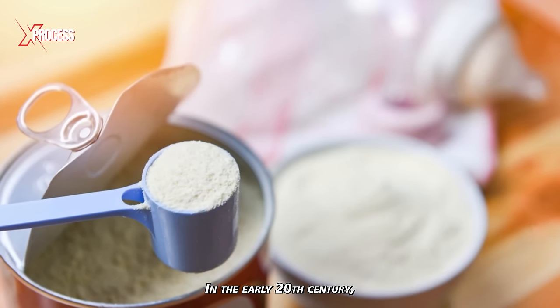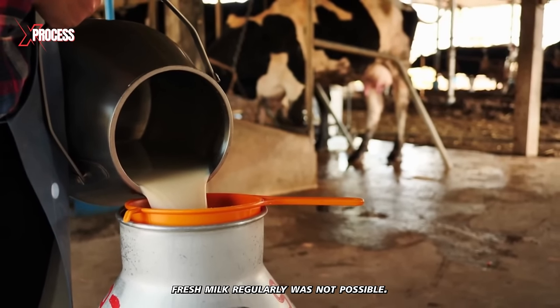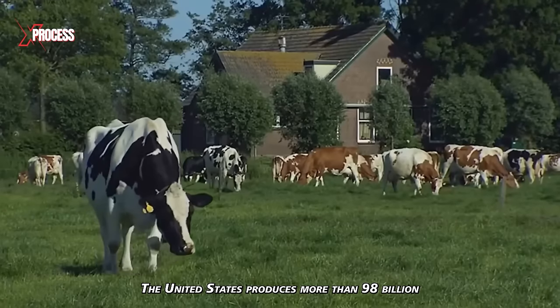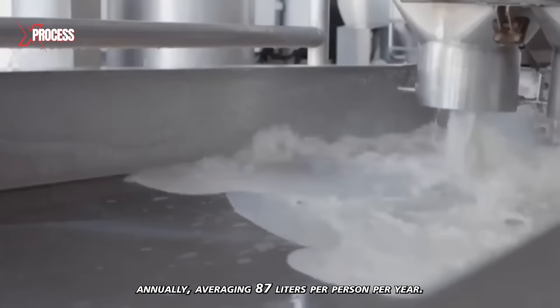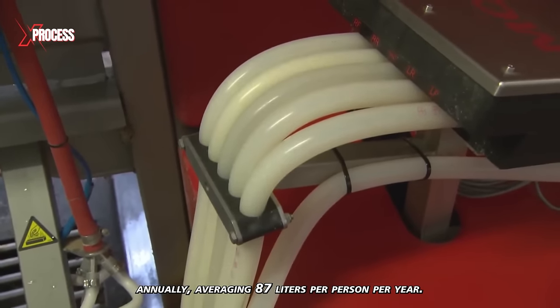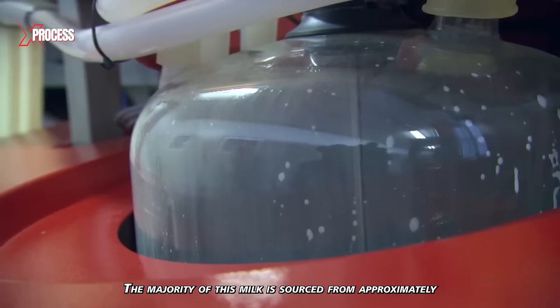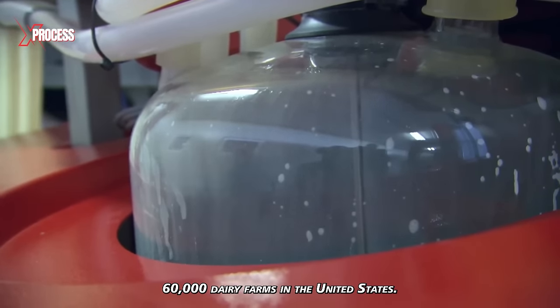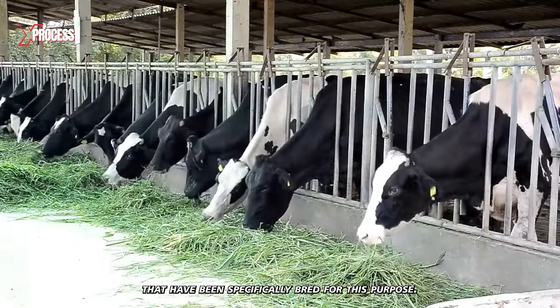In the early 20th century, it became a staple in many rural areas, where obtaining fresh milk regularly was not possible. The United States produces more than 98 billion liters of milk annually, averaging 87 liters per person per year. The majority of this milk is sourced from approximately 60,000 dairy farms in the United States, thanks to the 9 million cows that have been specifically bred for this purpose.